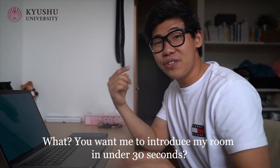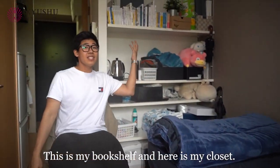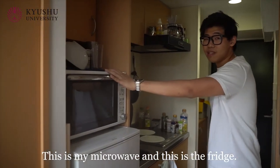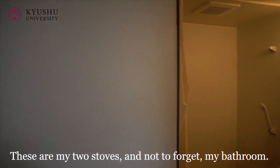What? You want me to introduce my room in under 30 seconds? Sure, challenge accepted! This is my desk and this is my bed. This is my bookshelf and here is my closet. Next, I'll take you to my kitchen area. This is my kitchen area — this is the microwave and this is the fridge. Here are my two stoves, and don't forget my bathroom.